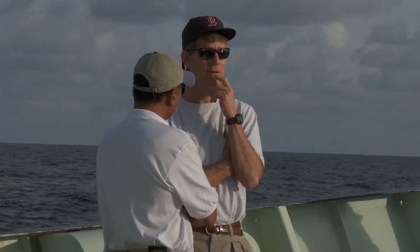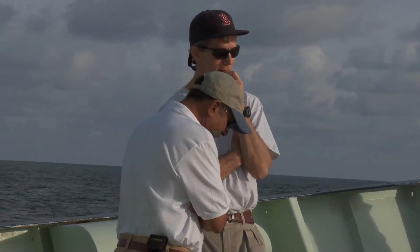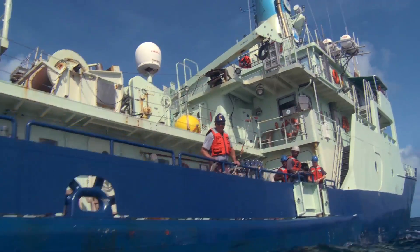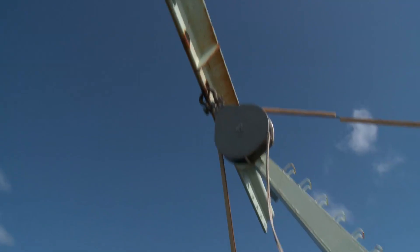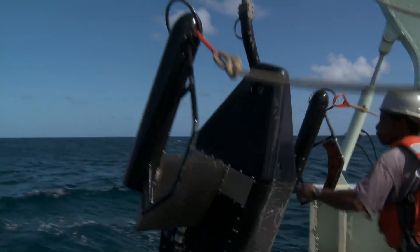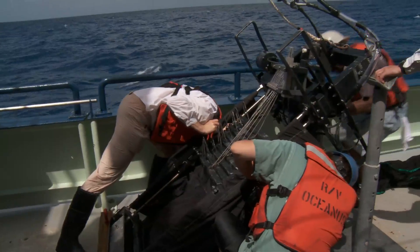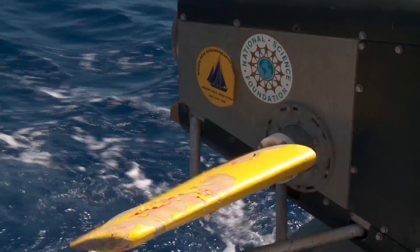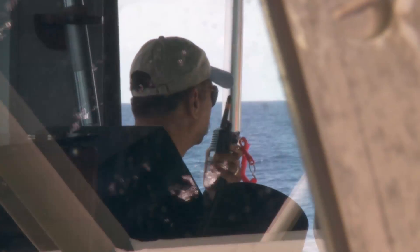When the scientists on board Oceanus make a discovery and accomplish their task for this time around, it makes our crew and myself very, very happy.